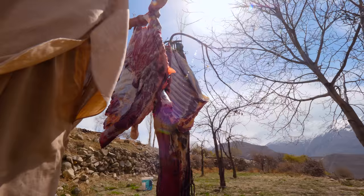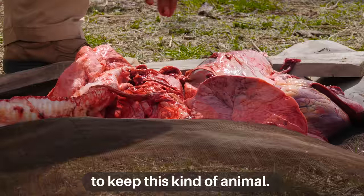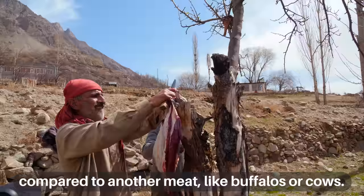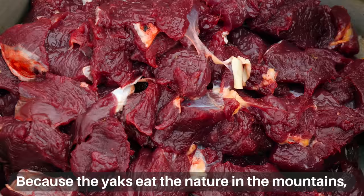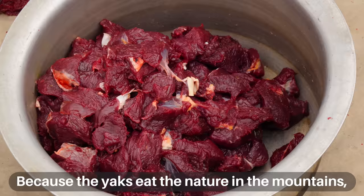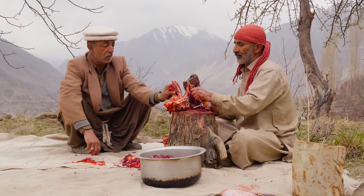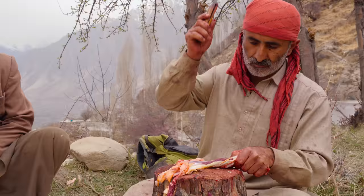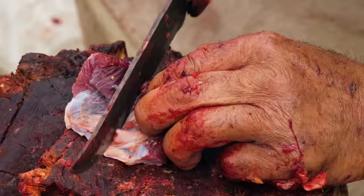Why are people eating yak and not just beef from a cow? As we are living in the mountains, we have the opportunity to keep this kind of animal. Yak meat is better compared to buffalo or cow because the yaks eat the natural herbs in the mountains, so yak meat is softer and more delicious. With several dishes ahead, each cut of meat is sliced and diced with the final destination in mind. Our dinner is more than half a day and many hours of work away.